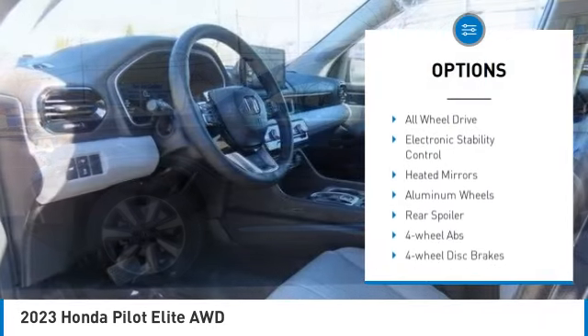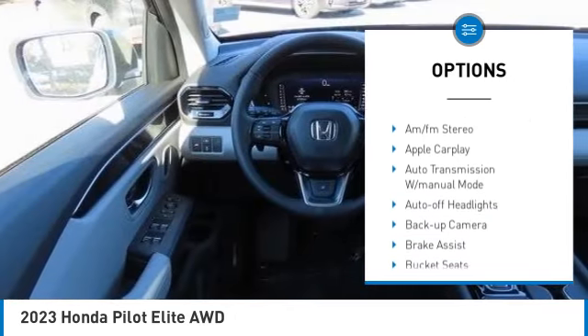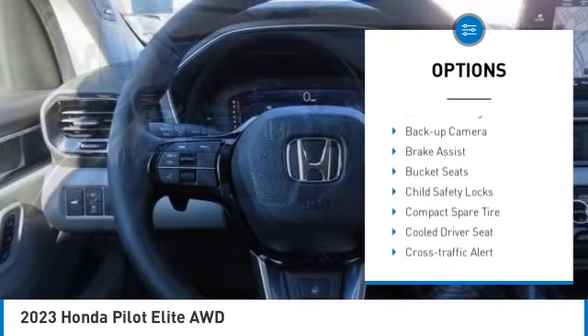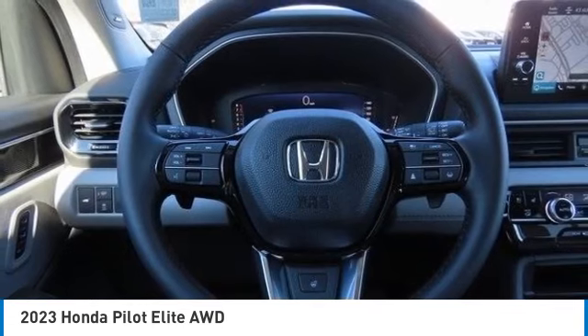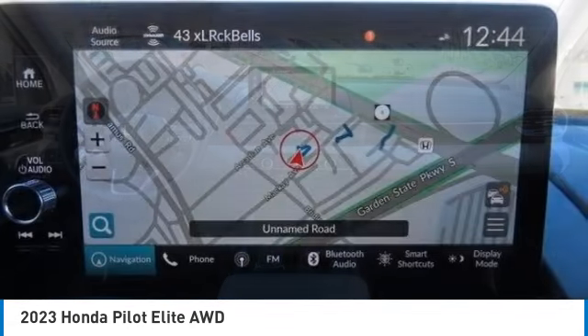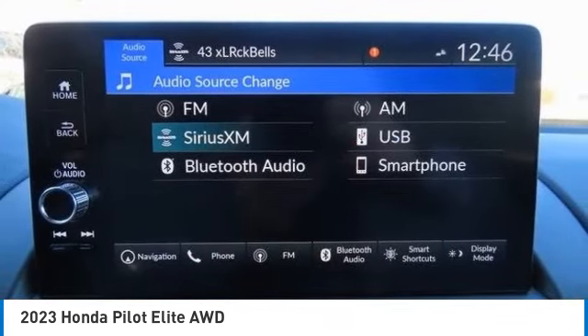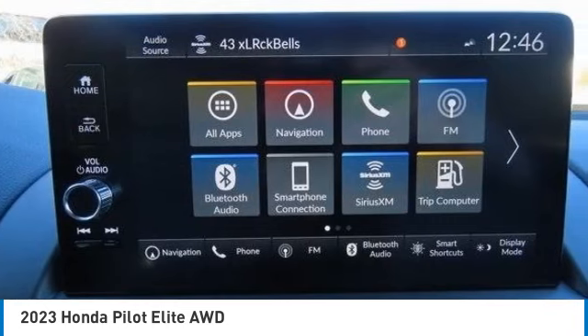Rain sensing wipers, moonroof, tire pressure monitoring system, panoramic roof, blind spot monitor, all-wheel drive, electronic stability control, heated mirrors, aluminum wheels, and rear spoiler. Searching for a dependable vehicle that looks great too? You've found it — so stop in today.